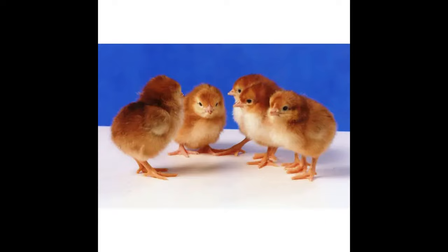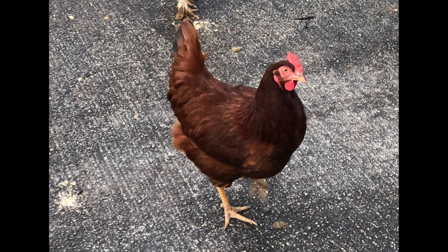The Cherry Egger Chicken is also well known for producing plump and juicy meat. The birds reach butcher weight in only 8 to 10 weeks, meaning they can provide a quick return on investment for those interested in raising chickens for meat. The combination of excellent egg and meat production makes this breed a great choice for both home and commercial farmers.